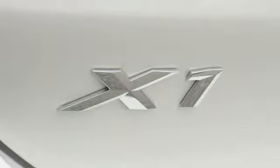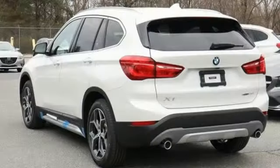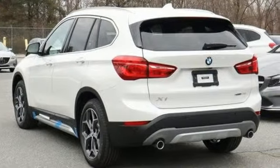Built for those who don't compromise on quality or driving pleasure. Built to be a BMW. You need to drive it to believe it. See it for yourself today.